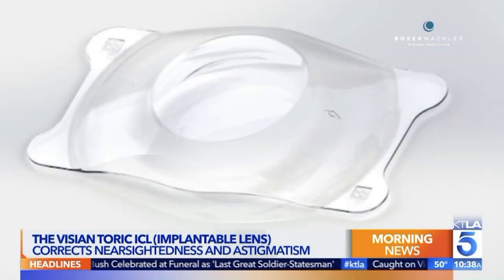The technical name is the Visian Toric ICL. It's an implantable lens. For people who are nearsighted — and the FDA has now approved it for people who have astigmatism with nearsightedness — we can essentially painlessly place it in about nine minutes, right behind your iris. It just sits there, correcting your vision, and it essentially gives people that HD quality vision. It's amazing.